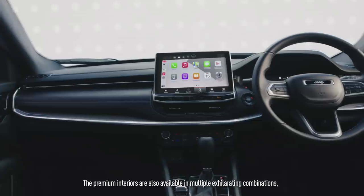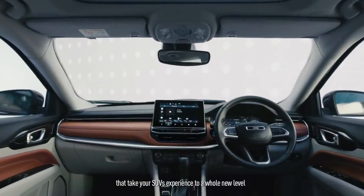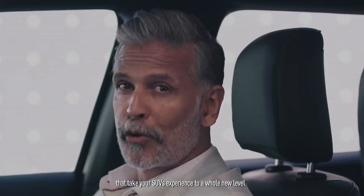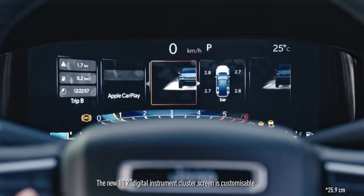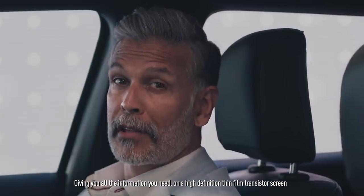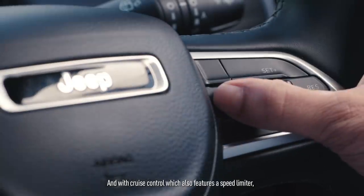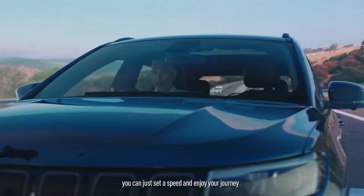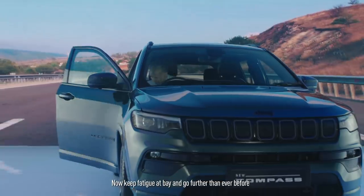The premium interiors are also available in multiple exhilarating combinations that take your SUV's experience to a whole new level. The new 10.2-inch digital instrument cluster screen is customizable, giving you all the information you need on a high-definition thin-film transistor screen. And with cruise control, which also features a speed limiter, you can just set a speed and enjoy your journey. Now keep fatigue at bay and go further than ever before.